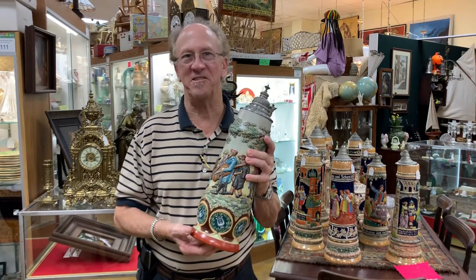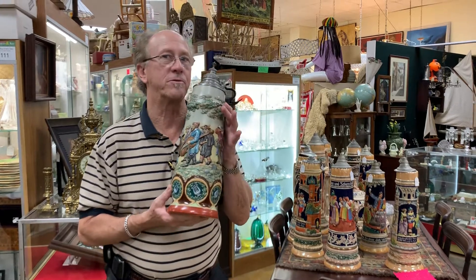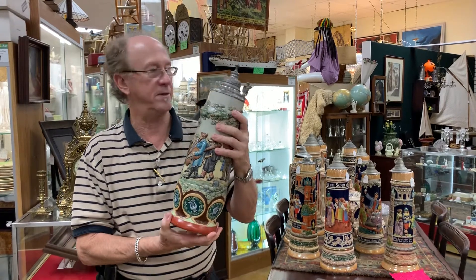Hi, welcome back to Gannon's Antiques and Art in Fort Myers, Florida. Here's another one of those really, really unusual and extraordinary steins that we have in stock.